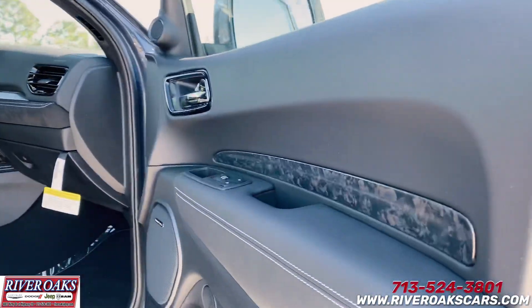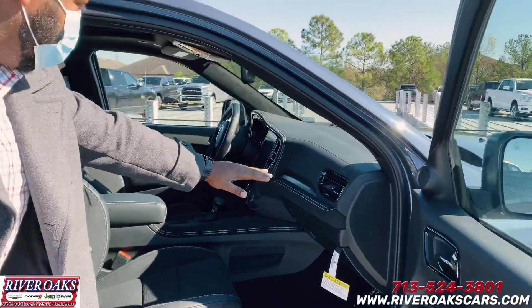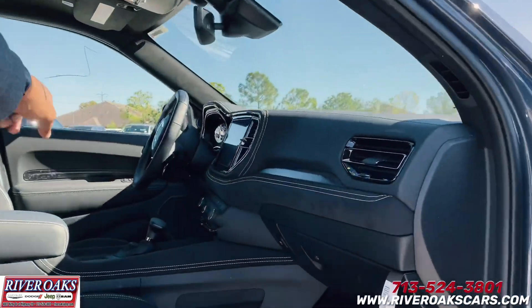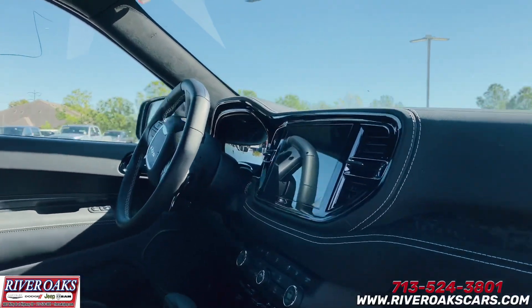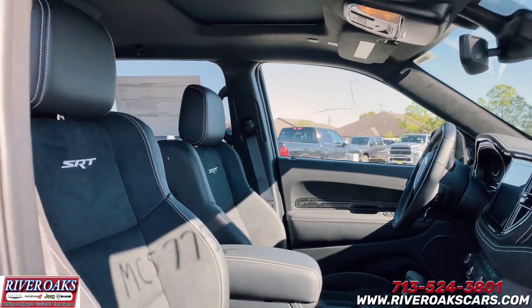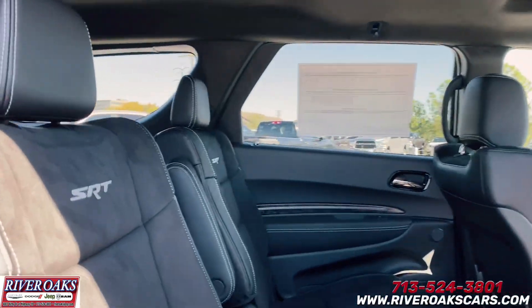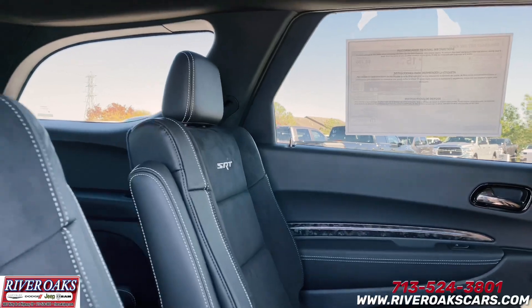You'll notice right on the door — Robert, show them where else they've got the forged carbon fiber. You got it on the door accents, and then you have it all the way straight to the dash, and then you have it on the door accents too. Something else I like, Blake — they actually have the SRT on the back seats. Oh my gosh, I've never seen that.